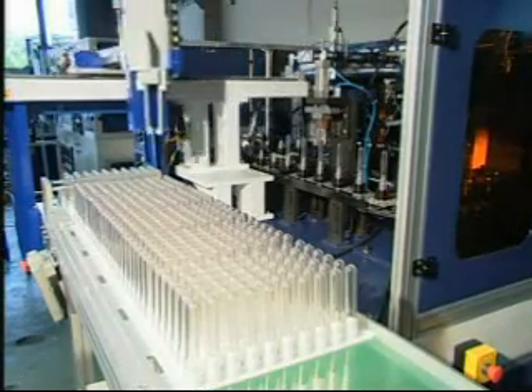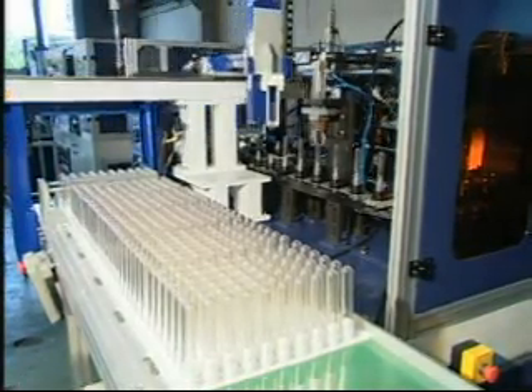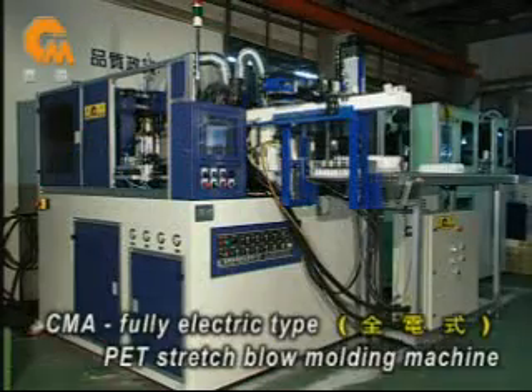CMA has the ability to accommodate made-to-order requirements, and clients' benefits always come first.